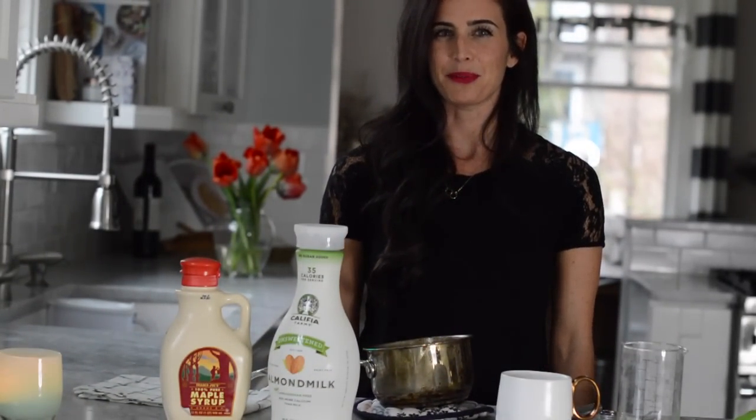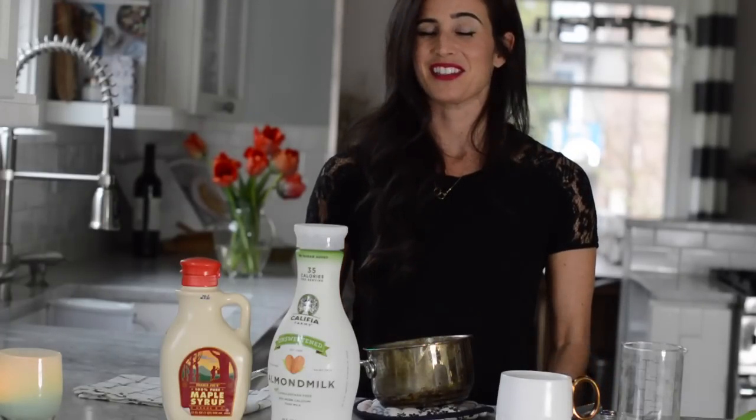Hi friends and welcome back to this edition of Simply Real Health in the Kitchen. I've got a really good one for you today, especially if you're somebody that finds himself in need of a little bit of afternoon boost for most days. I was driving home thinking about how much I really wanted an iced espresso with a little bit of almond milk because it's been a long week, and I'm super busy and need a little bit of a boost, even just mentally sometimes.